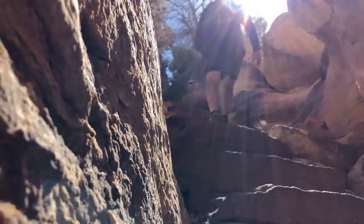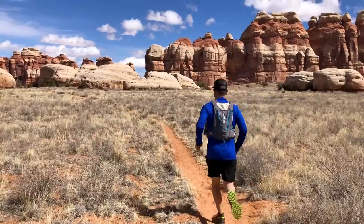Now that we're done with the joint, we're headed over to Druid Arch, which is four or five miles away. So from one attraction to the other, it's like the Disneyland of southern Utah.